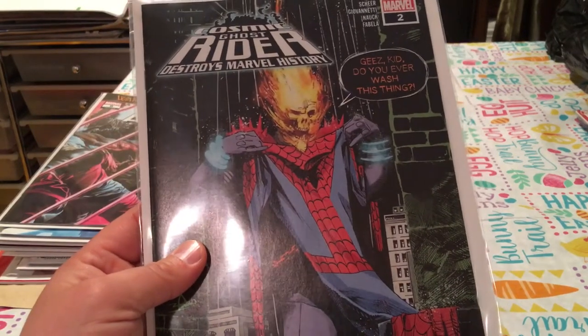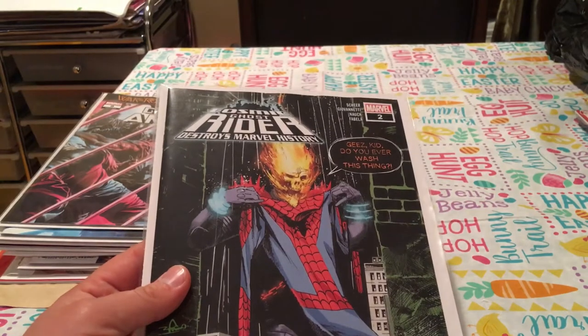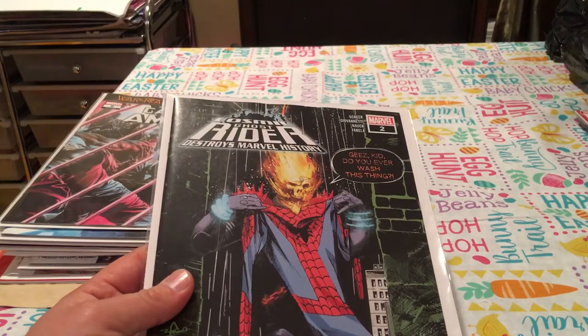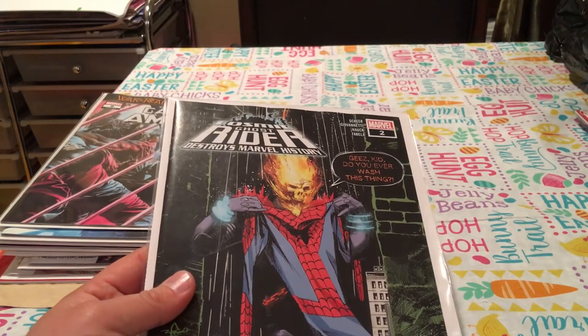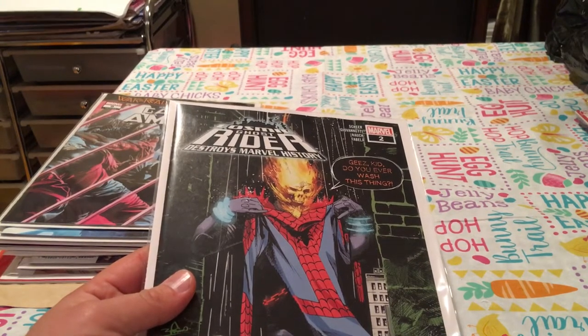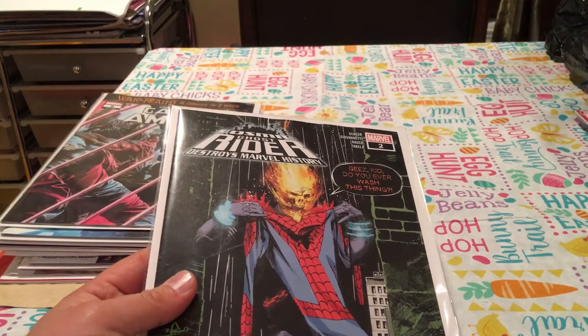I also picked up Cosmic Ghost Rider Destroys Marvel History number two. I'm not sure if there's any major key to this — I don't think so. I'm just checking right now. I don't believe there's any key to this, but if there is, great — I picked it up.